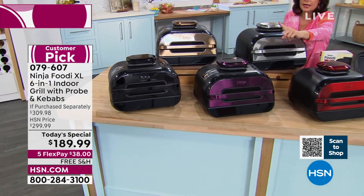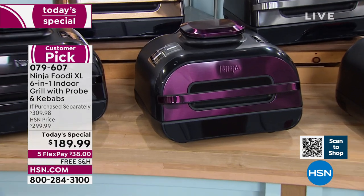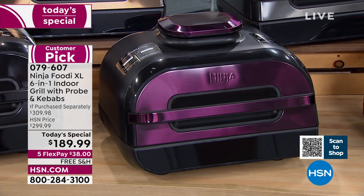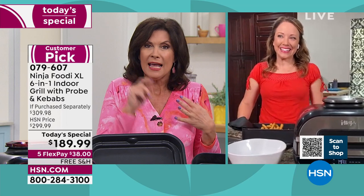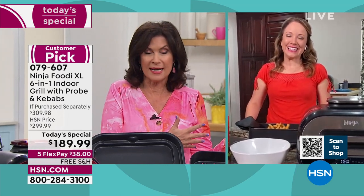Purple looks like less than 200 left if you want the purple — navy is already gone. Rochelle, this changes the way you cook. It's not just about cooking healthier, which is great. It's not just about cooking faster, which we love. It's about cooking to perfection now with that smart cook technology.